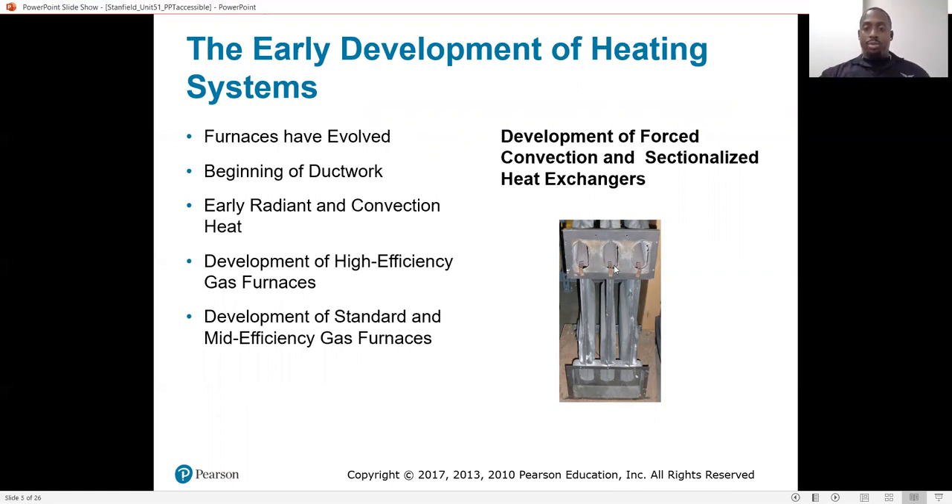Up here is where the induced draft motor would be connected. It would suck all the products of combustion that come out through these chambers and blow them right out of the home through the flue vent. Older furnaces that don't have induced draft motors will still exhaust through the vent just because hot air rises — that's the natural draft type of exhaust.